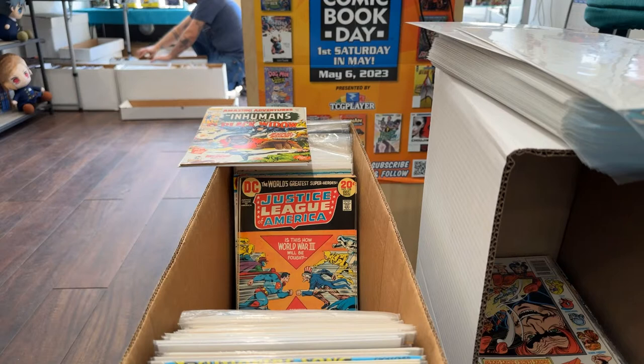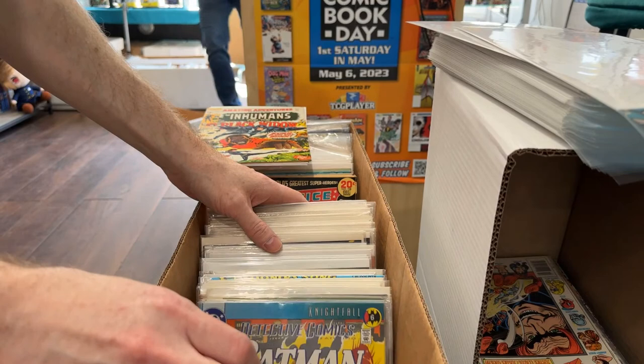Did you find anything in that stack you wanted? No — other than the advertisements. Nothing was jumping out. I was looking for the Iron Fist that had the all-new, all-different X-Men — number 15. Yeah, that's like a $100 book. Didn't I buy one of those from you? Yes! Number 15, Iron Fist with the X-Men, where it's like one of their early crossovers.